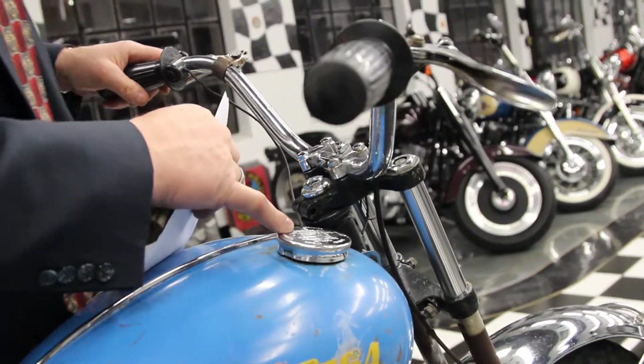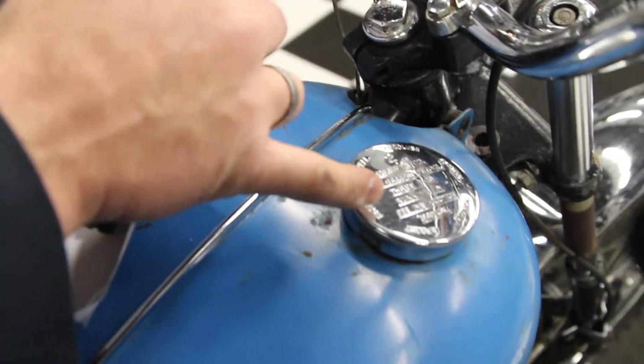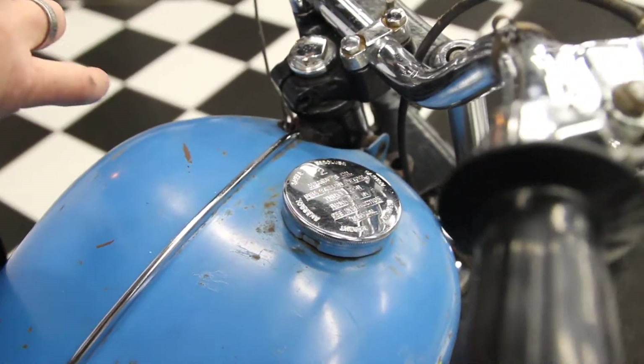On the tank, it shows you the pre-mix: measure oil per gallon — two measures of oil per gallon, and then for break-in, three measures of oil per gallon.